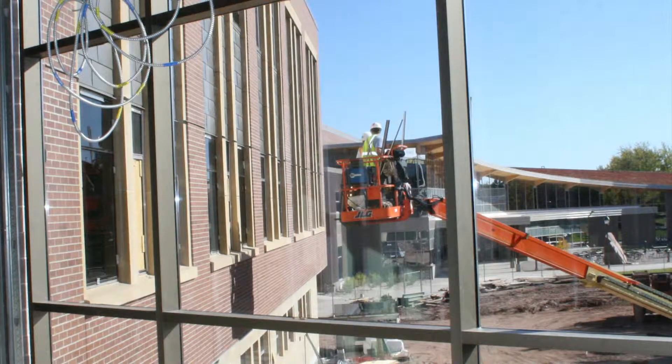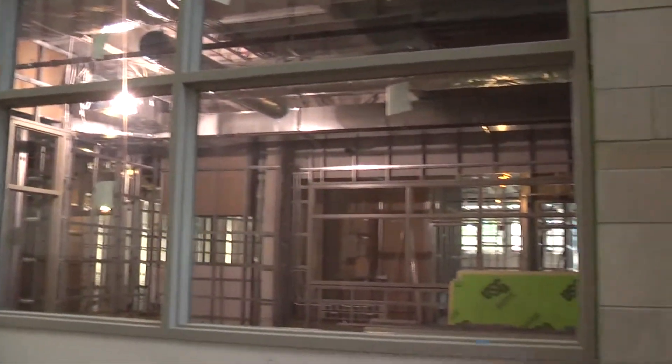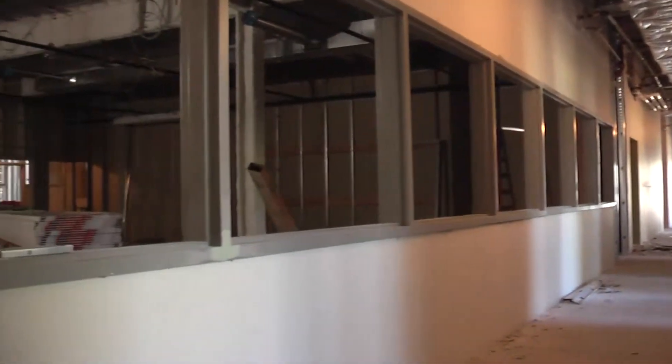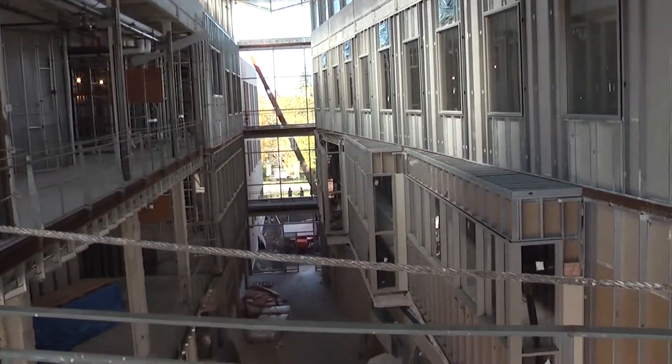It's close to the new Yellow Jacket Union and parking. It will include 21 classrooms and labs. Offices for academic departments and faculty will put professors closer to students, and important services will be located here to make them more accessible to students.